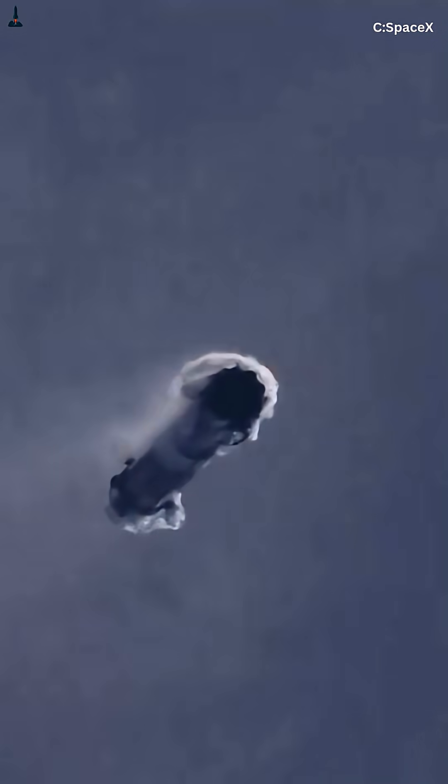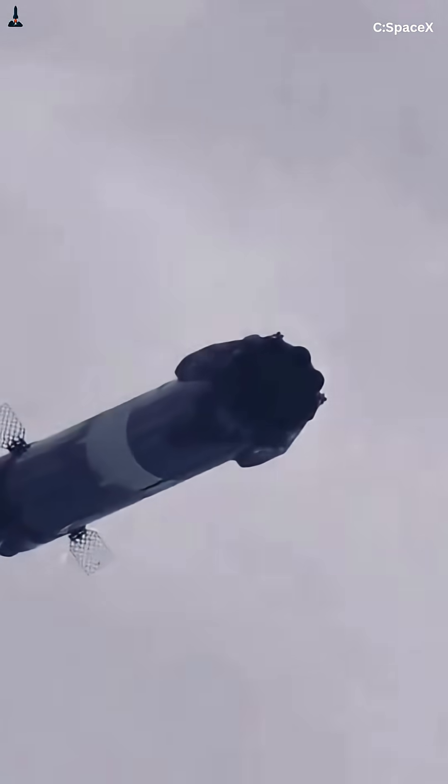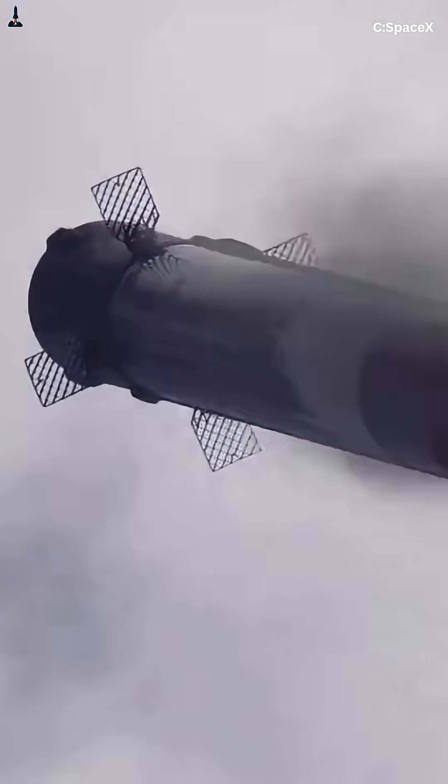But here's the kicker: that same principle — the controlled flip — is also how Starship plans to land on Mars. The same physics that guide Falcon 9 home will one day guide humanity to another planet.